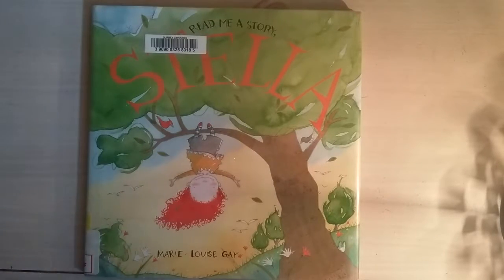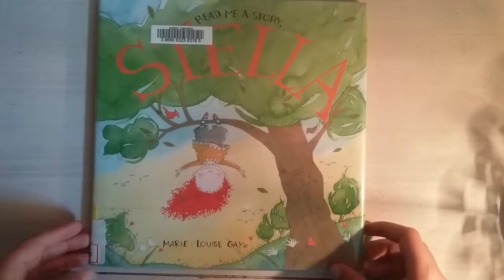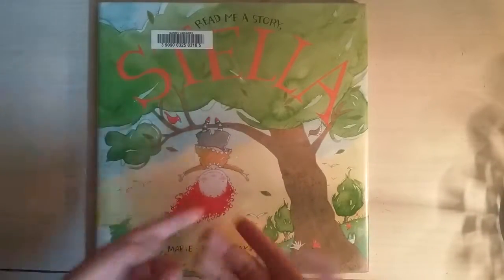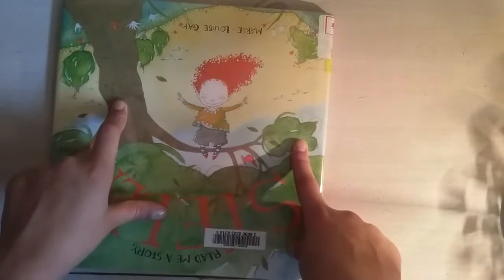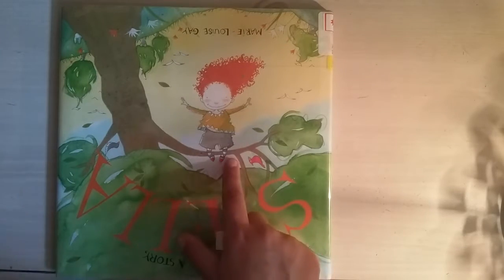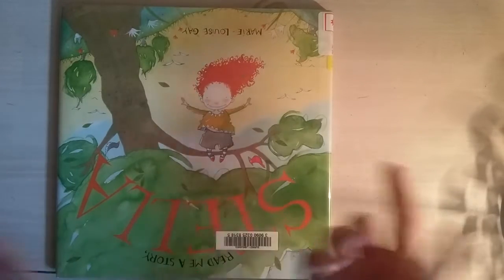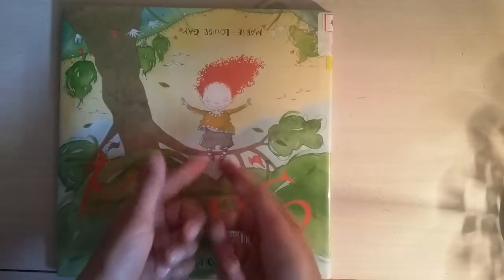Hi guys, it's me Zara, and today I decided that I'll be reading you guys 'Read Me a Story, Stella.' It's by Mary Louise Gay. And I know some of you are wondering why is Stella upside down — she's just hanging from a tree. I love Stella's red hair and her grey shorts, and those grey stockings or socks are very, very nice with her shirt.